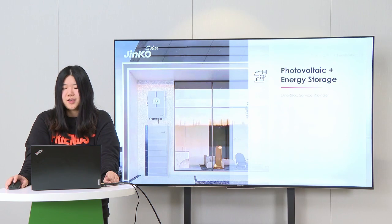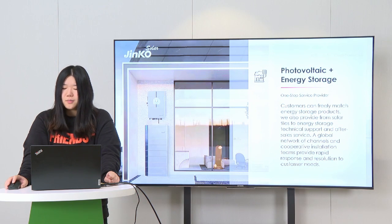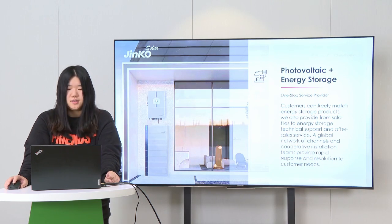We also provide PV plus energy storage one-stop service. Customers can freely match energy storage solutions for their needs. We also provide full technical support from Solar Tile to solar storage, as well as after-sales service. A global network of channels and cooperative installation teams provides rapid response and resolution to customer needs.